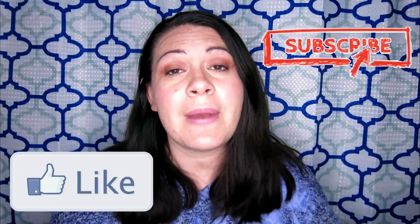Thanks so much for watching. I hope that these tips were helpful for your travel plans. We are going to be doing a few more videos about this topic, so if you're interested, please like down below, subscribe, and hit that notification bell so you don't miss out on those future videos. Thanks again for watching — we'll see you next time. Bye.